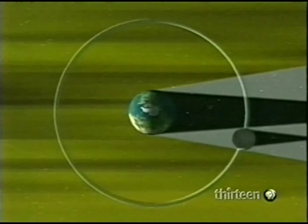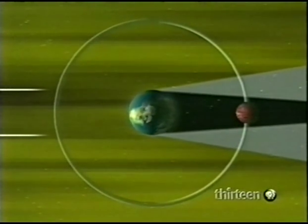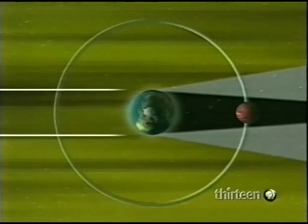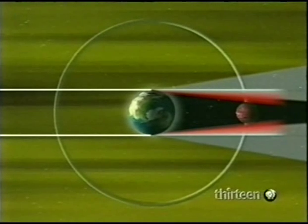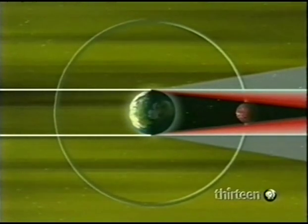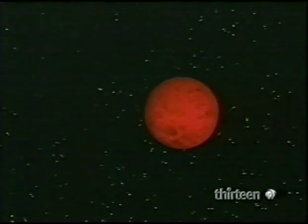A lunar eclipse works like this. Moving into the shadow of Earth, the Moon turns blood-red. Indirect light from the Sun is bent and filtered by Earth's atmosphere and projected onto the Moon. Lasting up to an hour and three quarters, a lunar eclipse is always seen on the night side of Earth.